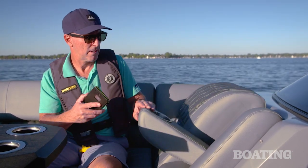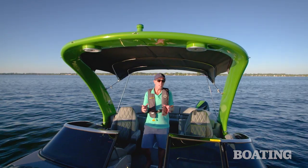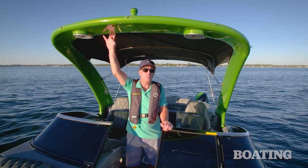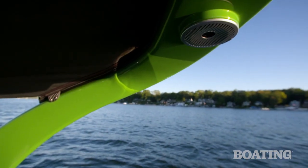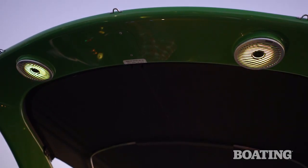Here's a feature I haven't seen before — the starboard armrest flips down and includes a wireless charging port. And if you really want to do this boat justice, consider this stylish, cladded sport arch. It adds two more overhead speakers to give you maximum sound out on the water.